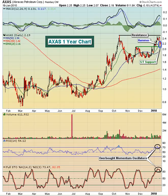Today we are featuring Abraxas Petroleum Corp, ticker symbol AXAS. This is a very small company, a $167 million basic materials company. They engage in the acquisition, development, exploration, and production of oil and gas, principally in the Rocky Mountain, Mid-Continent, Permian Basin, and Gulf Coast regions of the United States.